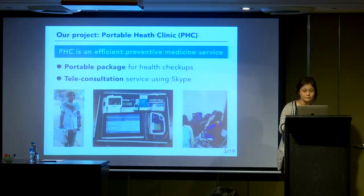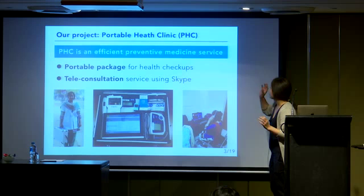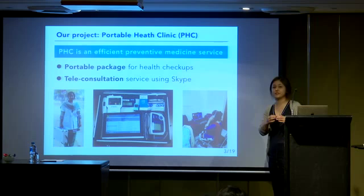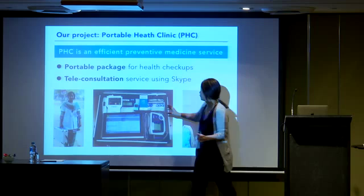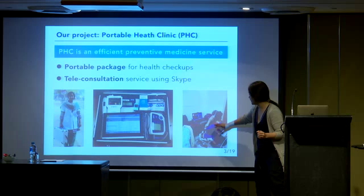I'll start by introducing the data collection procedure. We developed the Portable Health Clinic System, or PHC in short. PHC is an efficient and easy-to-operate preventive medicine service using information and communication technologies. It is a portable package for health checkups — the woman in this picture has a suitcase equipped with a tablet and consumable goods for health checkups. We also prepared a teleconsultation service using Skype over a mobile network, where a medical doctor consults with a subject remotely.